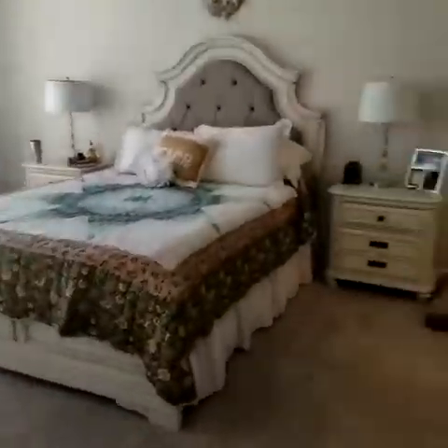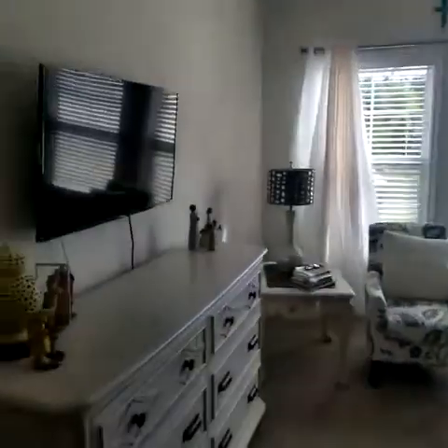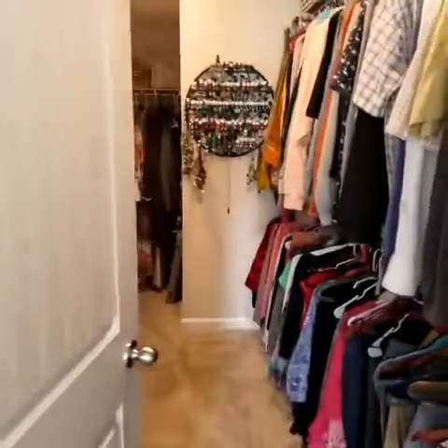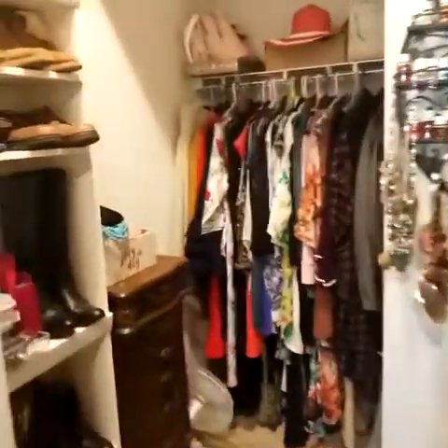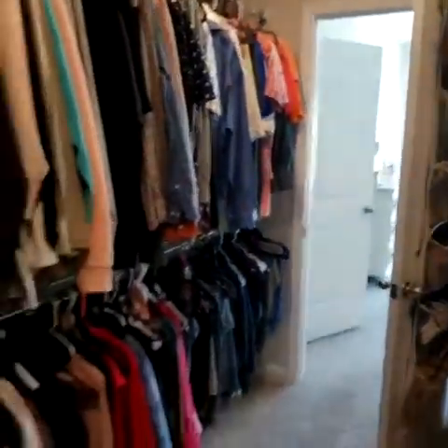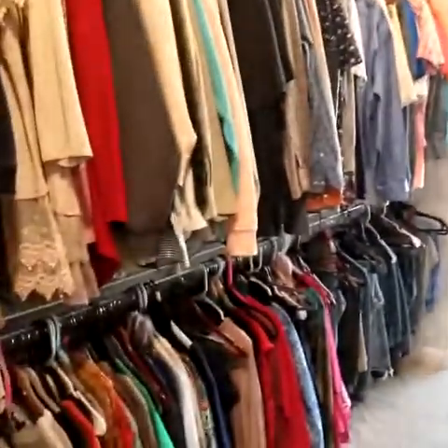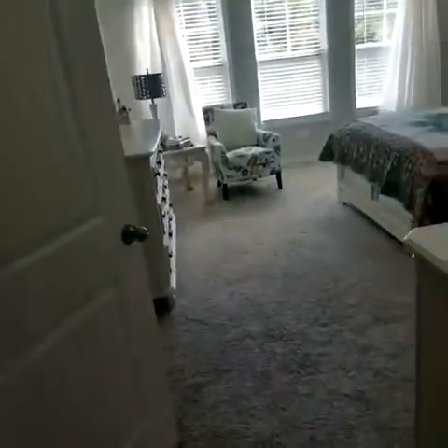Then we have a large master bedroom. I have the dimensions at home and can send those as well. And then a large walk-in closet that goes all the way in — just keep walking in to the back. It's actually a good size closet, probably 8, 10, almost 12 feet deep. It's a good size walk-in closet.